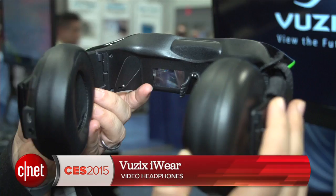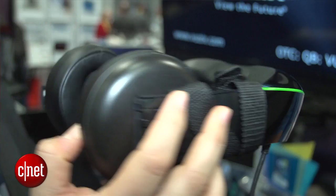I am Scott Stein at CES and I'm wearing Vuzix Eyewear — another thing on my face. This has a screen, a 720p display, built into what look like headphones. You can actually flip these up using the stereo headphones if you like. They're coming out in Q2 this year and they're going to cost $500.